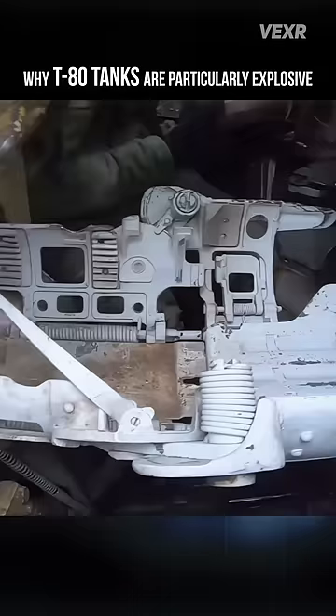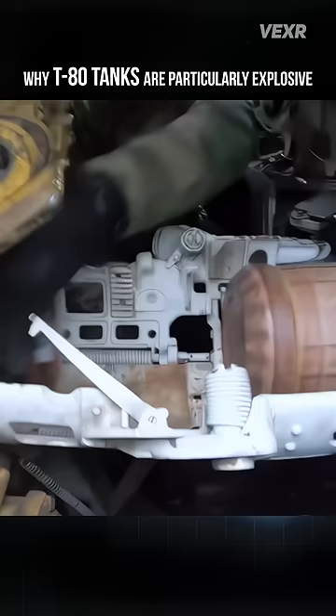The autoloader it uses is known as the MZ, and it's hydraulically powered, whereas the T-72 and T-90 use the AZ, which is electrically powered. The problem? Hydraulic fluid is sometimes flammable, and thus having it in close proximity to munitions is a recipe for disaster, as we've seen.